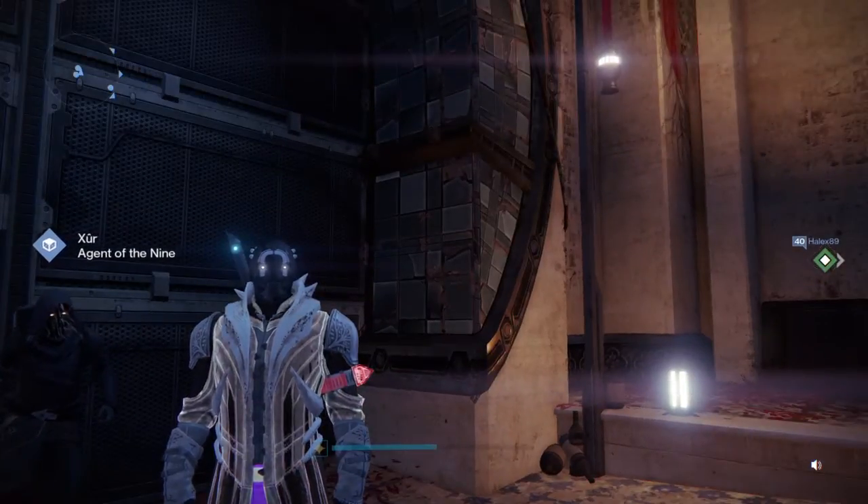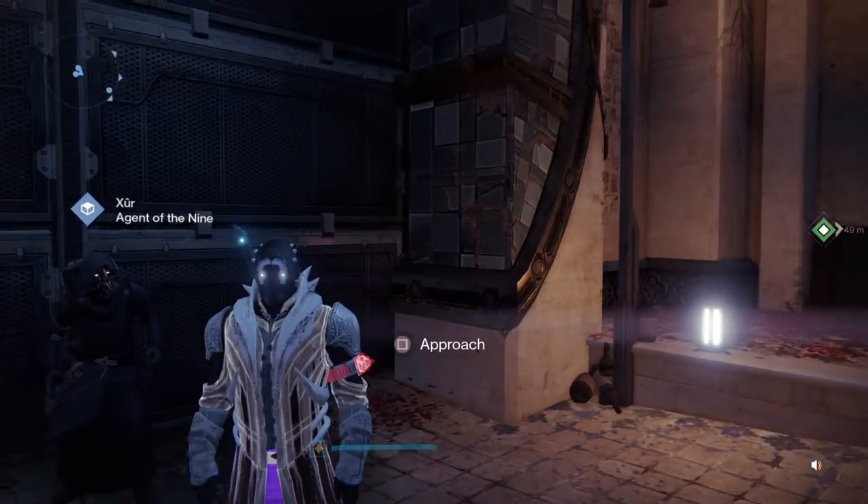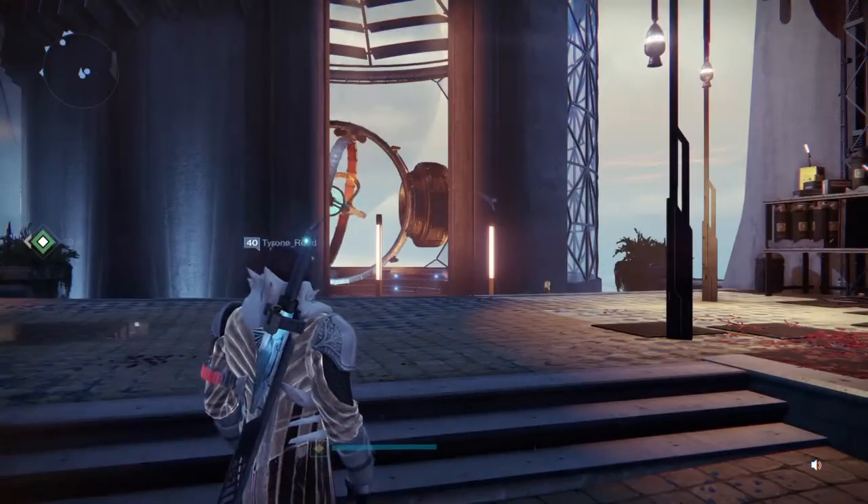Salutations people of the interwebs, I'm TheShow95, today I'm going to bring you Xur's location and items. Today Xur is in the tower right across from the speaker.